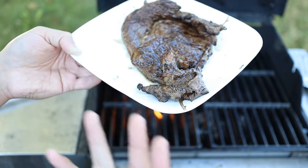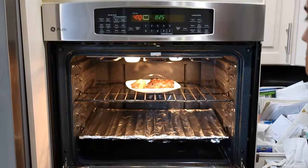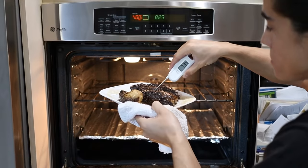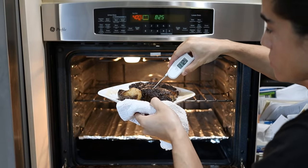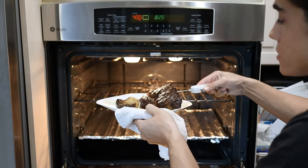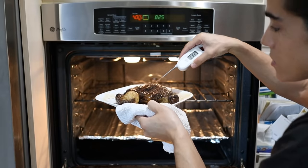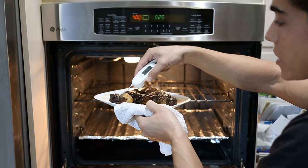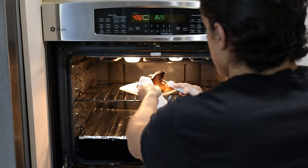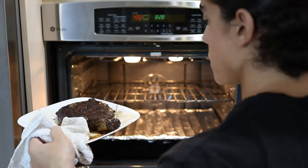The grass-fed Wagyu has been in the oven for at least six or seven minutes. Let's take the internal temp - it's up to 112 degrees, so we're getting close. I'm going to flip this steak over and double check - still in the low hundred-teens. After a couple more minutes it hits 123 degrees, so this should be perfect.